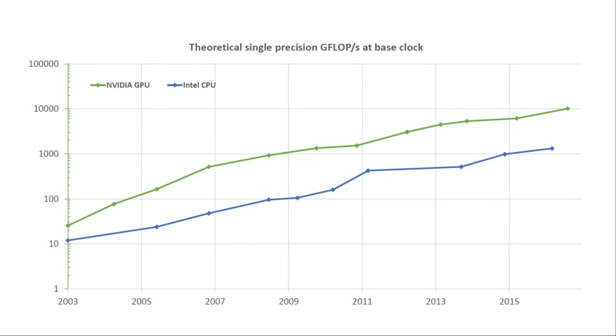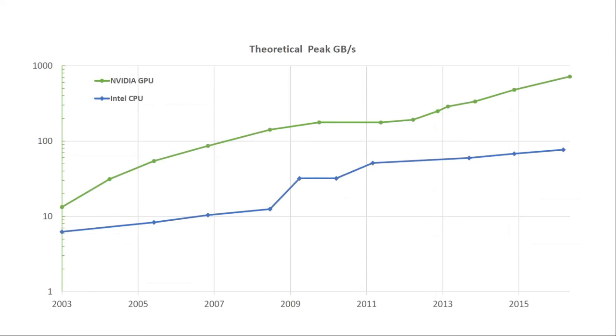This graph shows performance in single-precision floating-point operations for GPUs and CPUs over the last 14 years, since 2003, on a log scale. The GPU has consistently been just under 10x more throughput than the CPU. Floating-point throughput is one bound you can hit; the other is memory bandwidth — how fast you can fetch data from memory. A similar trend holds there too: the GPU has almost 10x the memory throughput of a CPU, meaning we can move about 10 times as much data in a given amount of time.